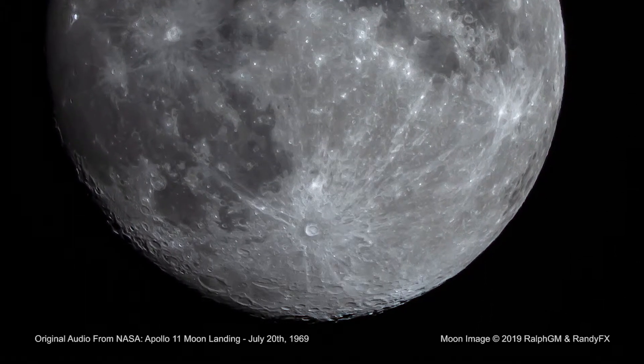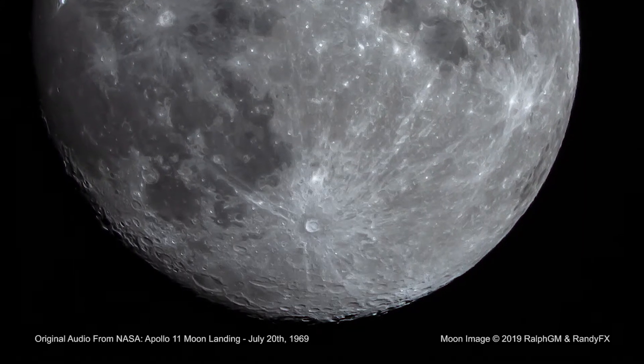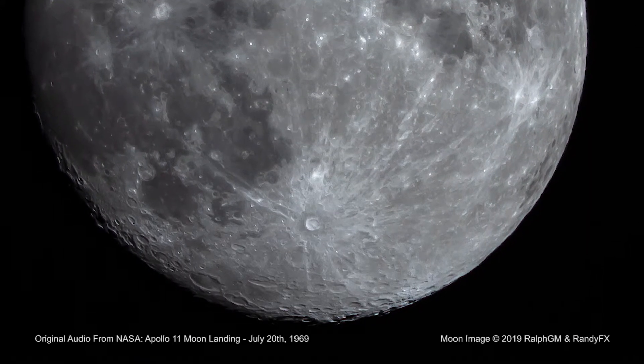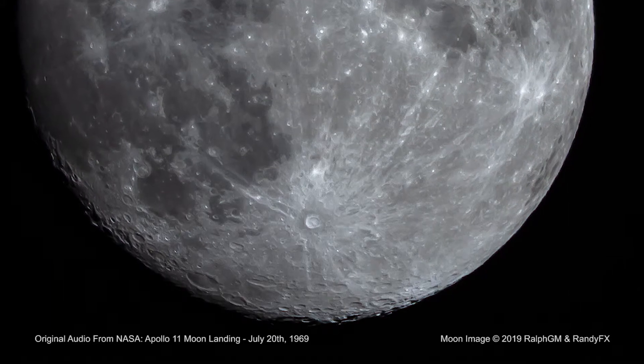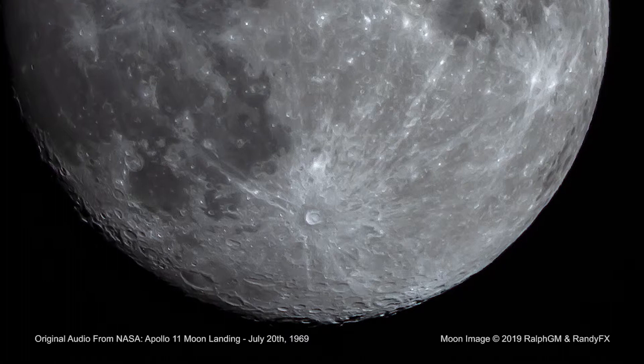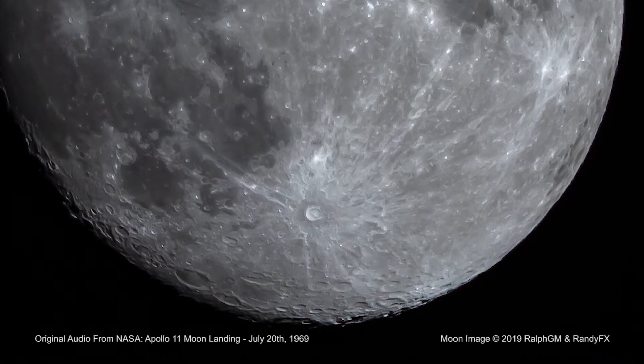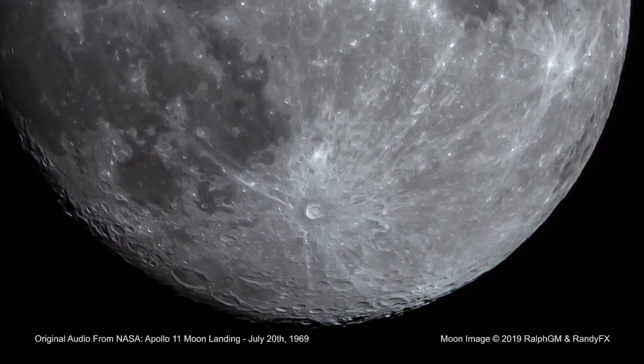Houston, this is Neil, radio check. Neil, this is Houston, loud and clear. Break, break. Buzz, this is Houston. Radio check and verify TV circuit breaker in. Roger, TV circuit breaker is in. Face 5 clear. Roger.